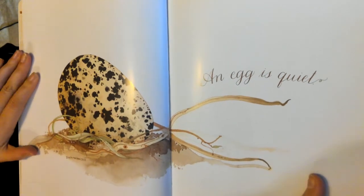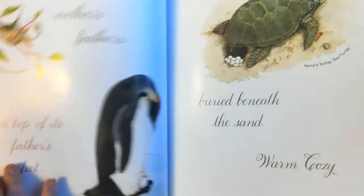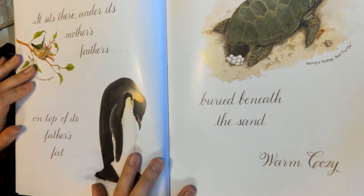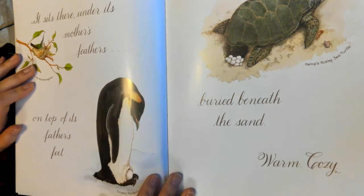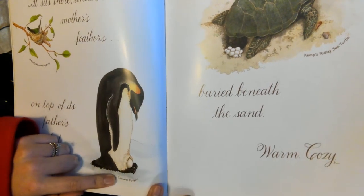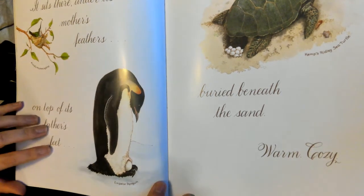An egg is quiet. It sits there under its mother's feathers, on top of its father's feet — the emperor penguin — buried beneath the sand, warm, cozy.